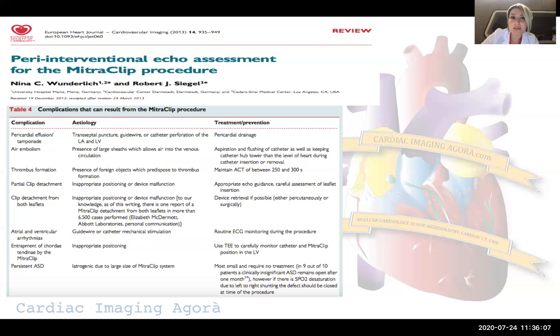Peri-interventional echo assessment is very important. I strongly suggest checking pre-procedurally — before the procedure starts, we must insert the probe and check if there is any pericardial effusion. Even a little pericardial effusion must be identified and documented. If hypotension develops during the procedure, even a small pericardial effusion could be the reason and we must intervene. It's important to have pre-procedural images for comparison, because it's not about the amount but about the acceleration rate of the pericardial effusion.